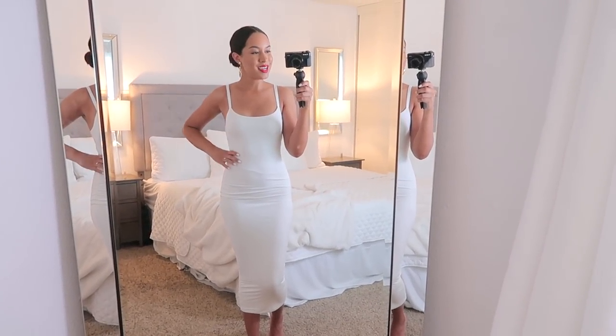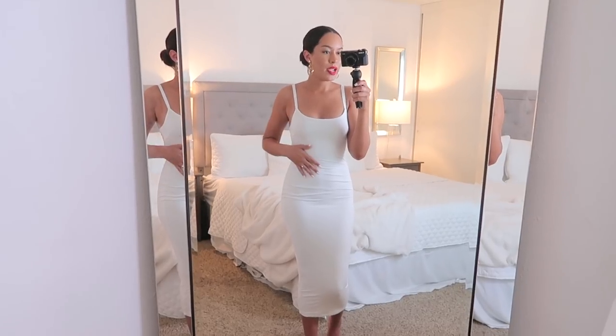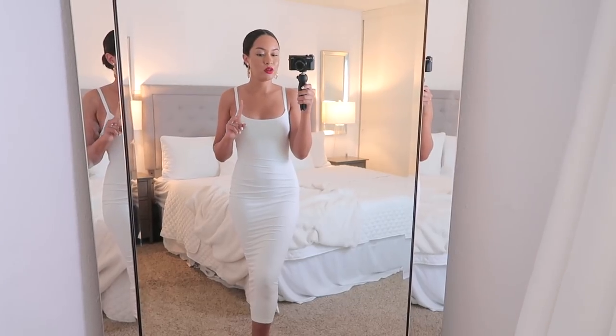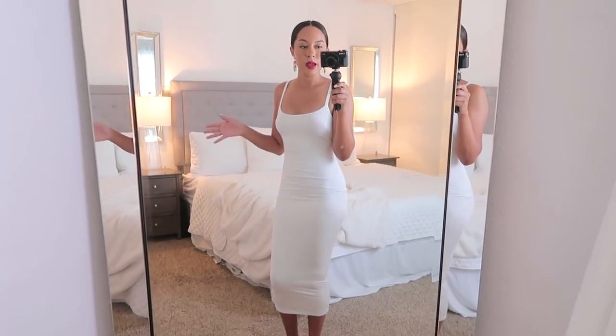First up, we have this really nice fitting dress. This is a bodycon dress and the material on this is really good quality. It's really thick — I want to say it has two layers of fabric and the fabric is not see-through at all. Right now I'm wearing a strapless bra and nude seamless panties, and you can't even really tell that I have undergarments. I really like the way this looks. You can see here it's cinching my waist a lot. The entire dress is just really, really form-fitting all the way down. I would probably still wear a slip underneath just to keep everything nice and smooth, but the dress alone looks really good.